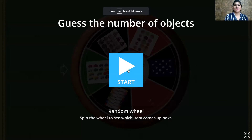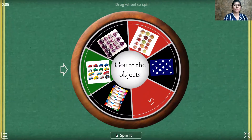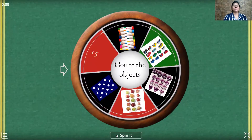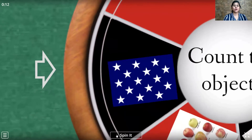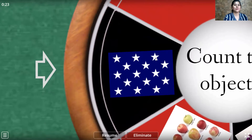And now it's time for activity time! So let's see what activity is there. Here it is. It's a spinning wheel. So let's start the spinning. Let's see where it's going to stop — is it going to stop at the stars or the fruits? Oh yes, it stopped at the stars. So let's quickly count the stars: 1, 2, 3, 4, 5, 6, 7, 8, 9, 10, 11, 12, 13, 14, 15. So we have 15 stars.